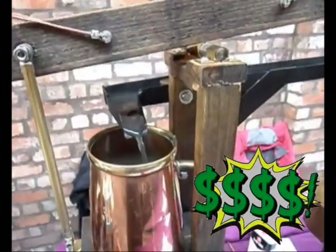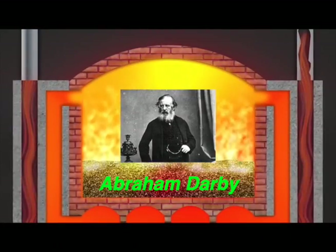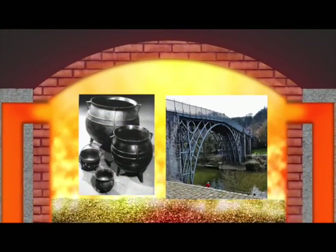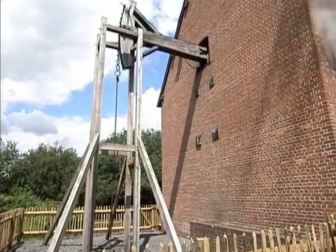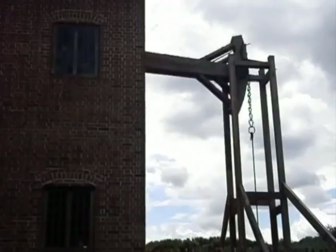Iron products: this guy turns coal into coke and makes iron products. He makes lots of pots and other things out of iron, and also makes steam pump cylinders out of iron. For about 50 years, steam pumps dry water out of deep mines.